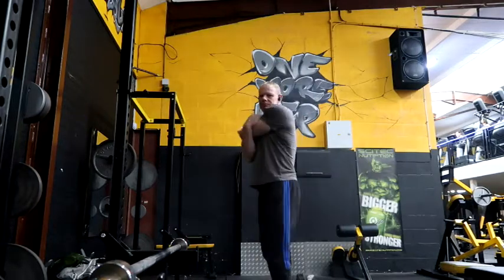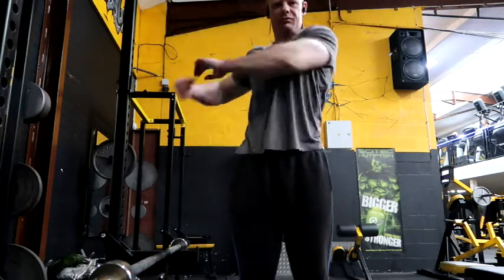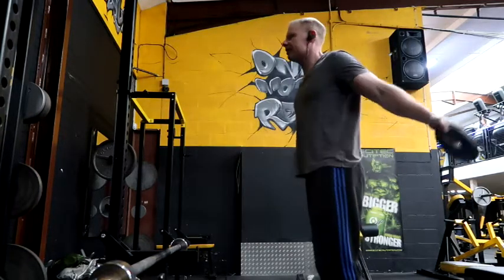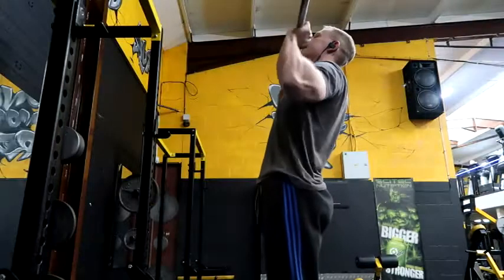Before you get into any exercise, stretch the body part you are working and warm up with a light weight. This will prevent injury and is very important advice — do not get straight into the workout.